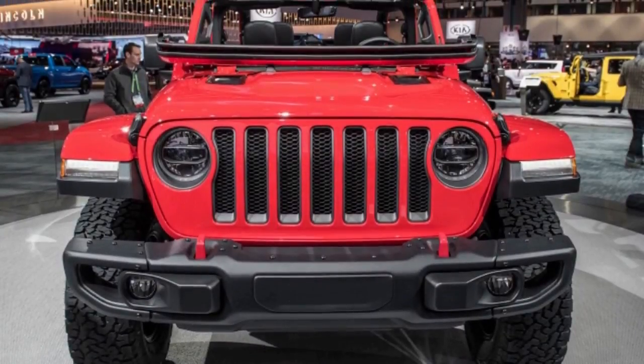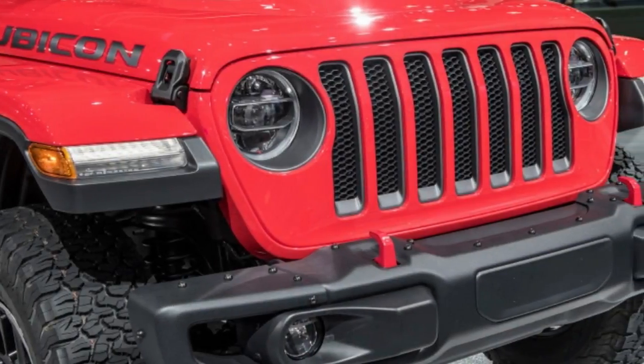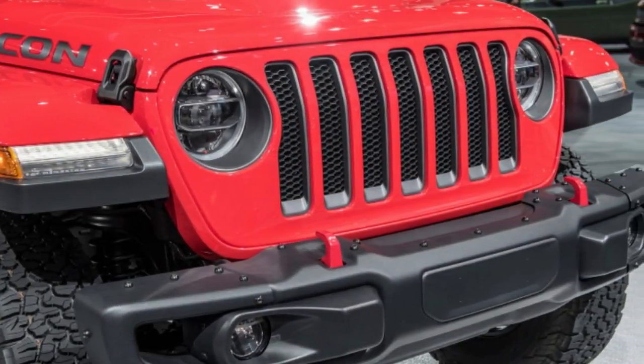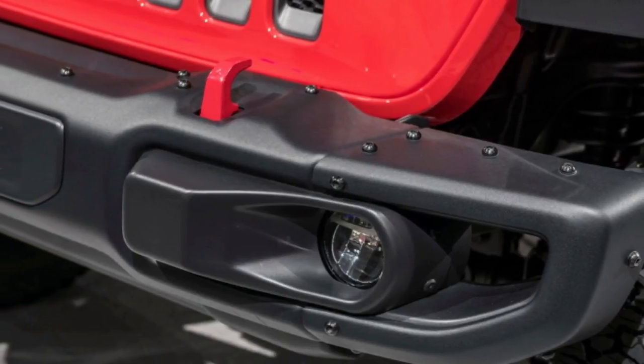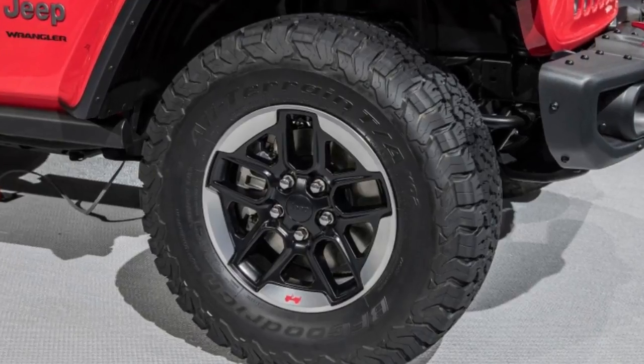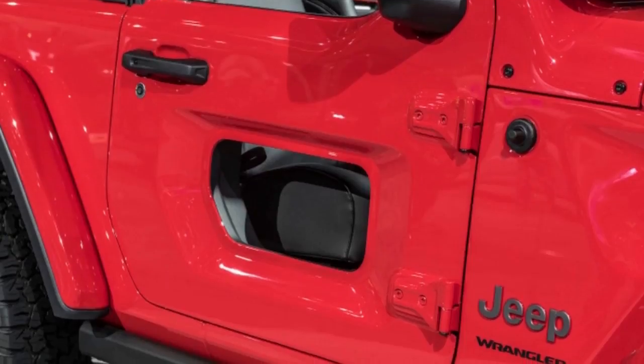That is the reason the top comes off, the doors stay home, and the windshield folds flat. All that said, one cool concept car feature will allegedly not make it into production. Those unique tubular doors that got so much attention at the Wrangler JL's debut at the LA Car Expo will not be available from Jeep.